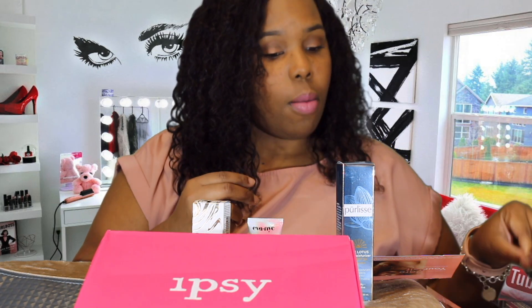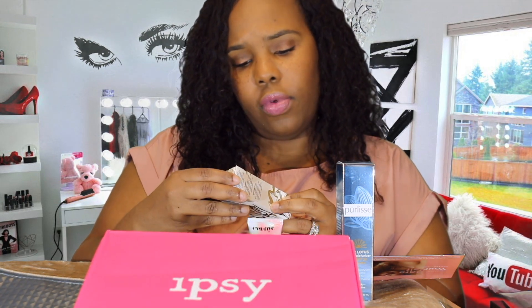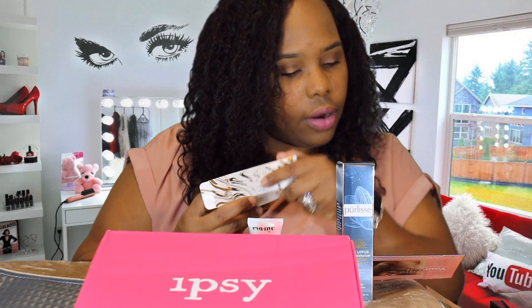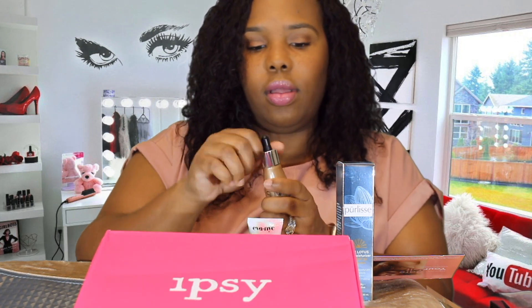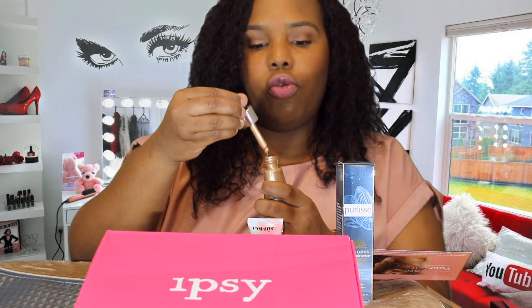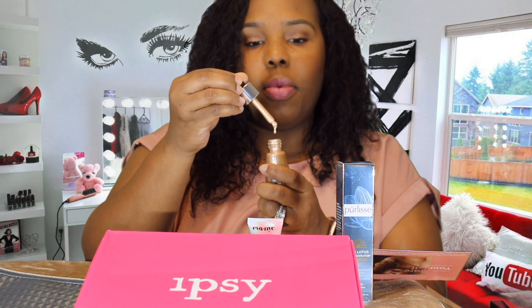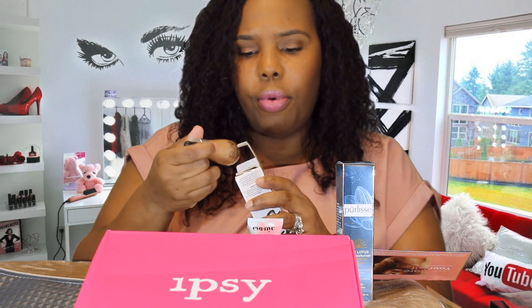The next thing is Silver Beauty illuminating drops — Liquid Chrome. It says 'Summer equals the time to shine.' You open it up and there's a little dropper. I guess you would drop it on your cheeks and kind of spread it out. I'm not sure exactly how I'll use this one, but it's a really pretty color.